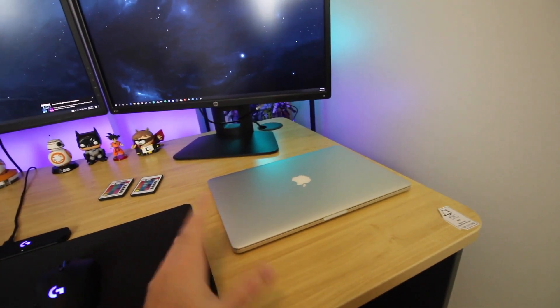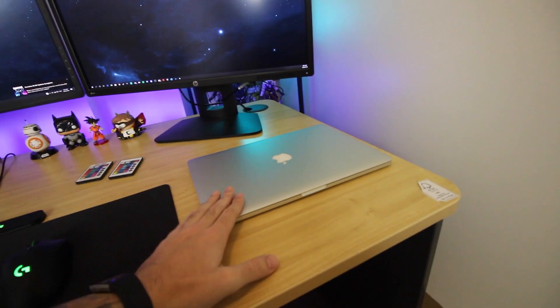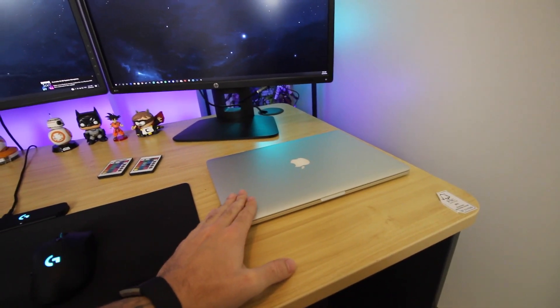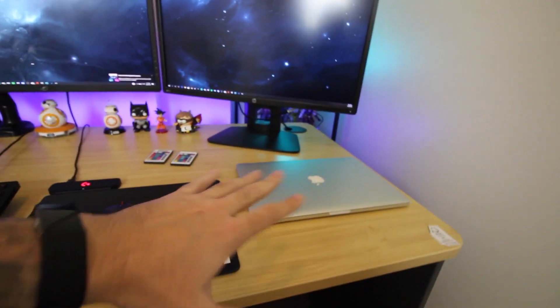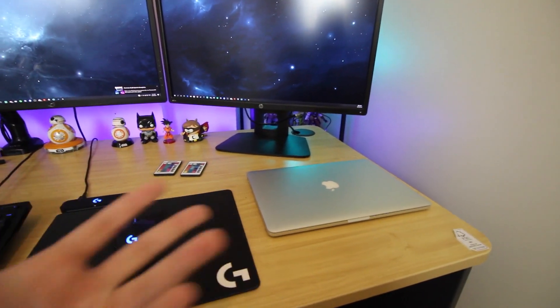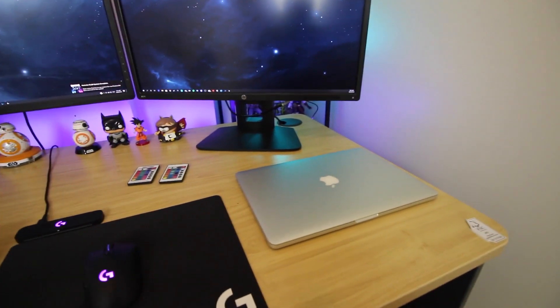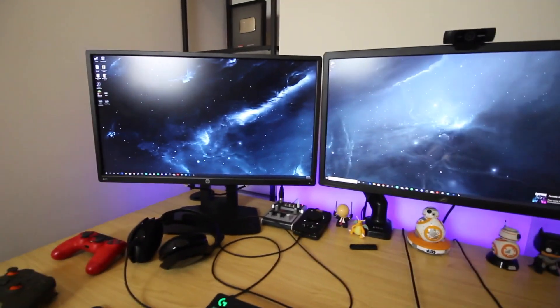Back to the desk — you can see I've got a MacBook Pro here. You're probably thinking, 'This is a gaming setup, what's a MacBook Pro doing there?' It's simple: this is where I edit all my videos. I grew up editing on a Mac and I've always used Final Cut, so I edit on that. It's a 15-inch, by the way.